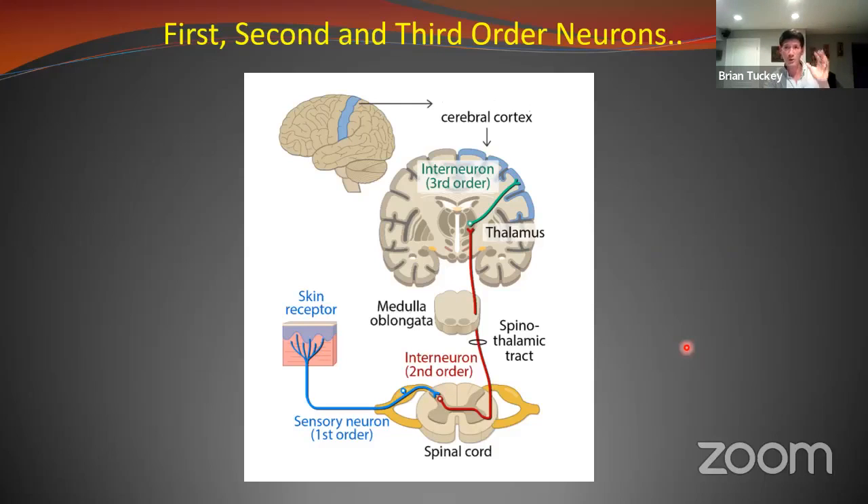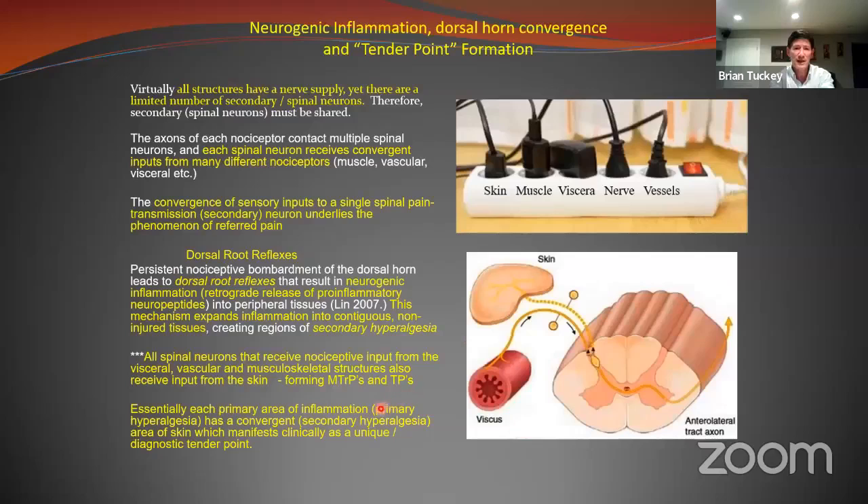Just because you have a tender point does not mean you will experience pain. That's why many times in a class or during treatment, someone can find a tender point you're unaware of — you didn't know that hurt. That was a first-order neuron reporting, but it wasn't enough of a stimulus to make the second-order neuron fire up to where you had conscious awareness of that pain.